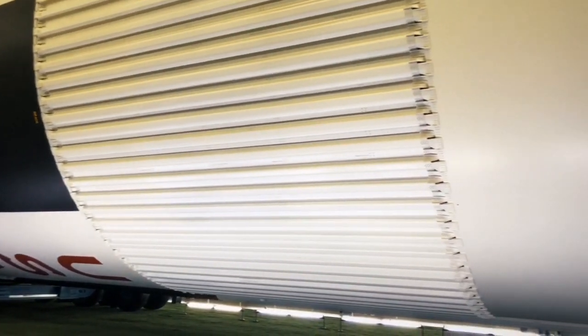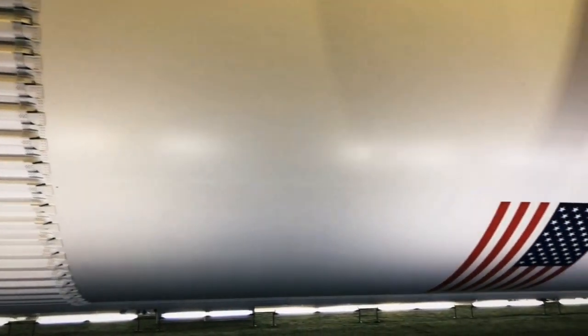It takes a lot of fuel to get this rocket into space and to get our astronauts onto the moon.